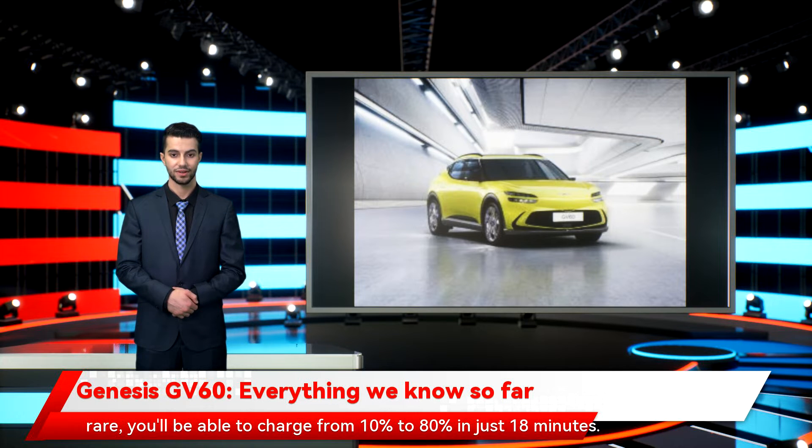You'll be able to charge from 10% to 80% in just 18 minutes. We're not quite at gas station level convenience right now, but we're reaching closer all the time. The GV60 can also accept up to 11 kW AC current, which is a lot slower but more suitable for home-based and other low-key charges when time isn't an issue.